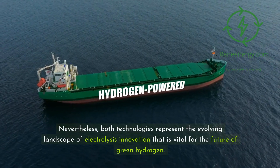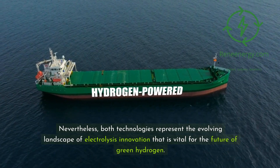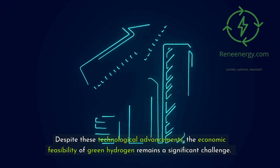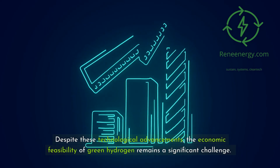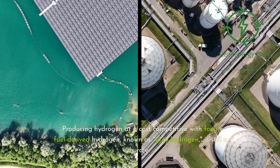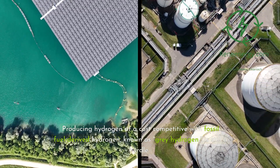Nevertheless, both technologies represent the evolving landscape of electrolysis innovation that is vital for the future of green hydrogen. Despite these technological advancements, the economic feasibility of green hydrogen remains a significant challenge. Producing hydrogen at a cost competitive with fossil fuel-derived hydrogen, known as gray hydrogen, is still a hurdle.